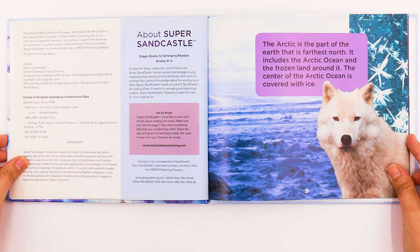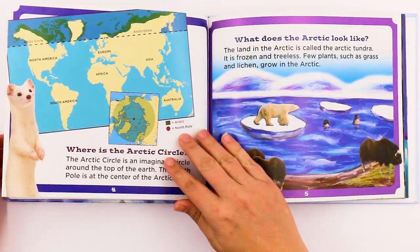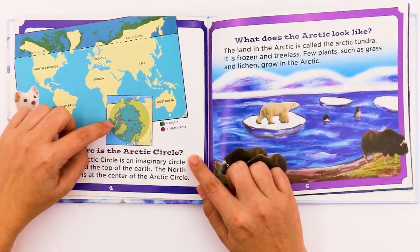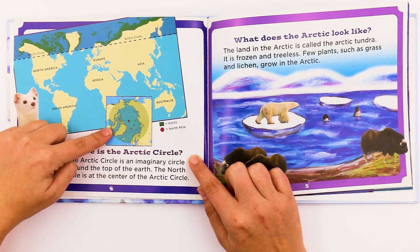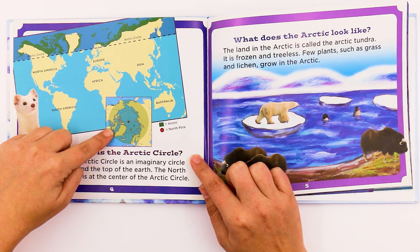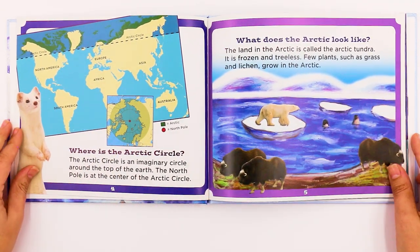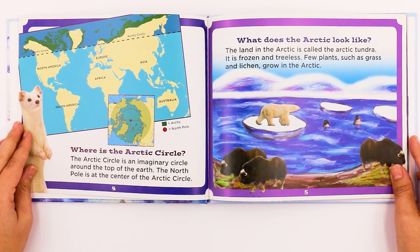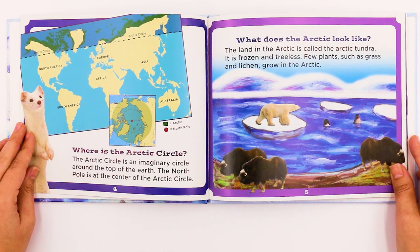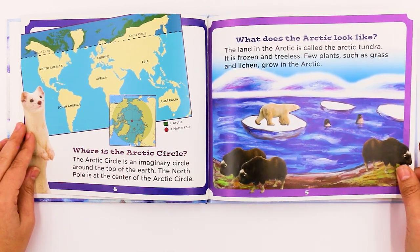The center of the Arctic Ocean is covered with ice. Here's the map — the Arctic Circle is an imaginary circle around the top of the Earth. The North Pole is at the center of the Arctic Circle. The land in the Arctic is called the Arctic Tundra. It is frozen and treeless. Few plants such as grass and lichen grow in the Arctic.